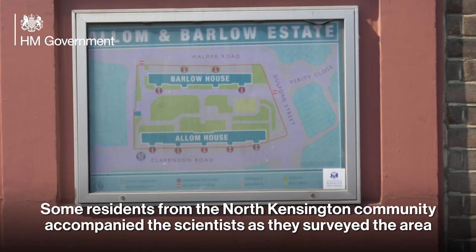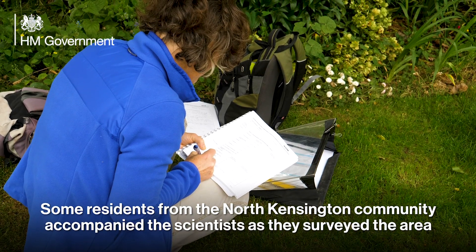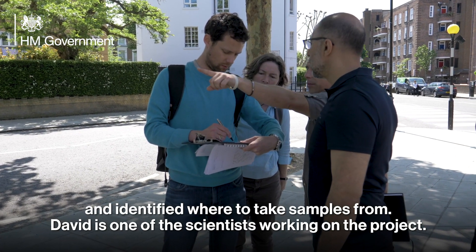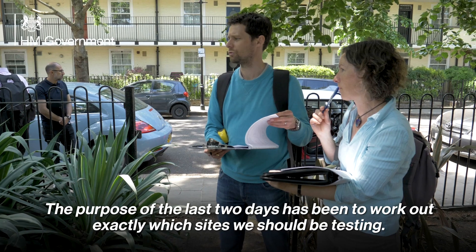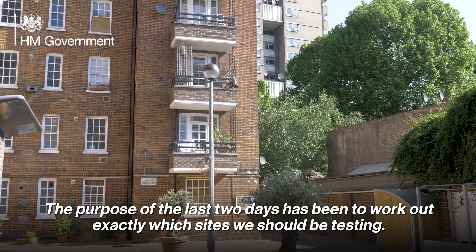Some residents from the North Kensington community accompanied the scientists as they surveyed the area and identified where to take samples from. David is one of the scientists working on the project. "Hi, I'm David and I'm an environmental scientist working for ACOM."